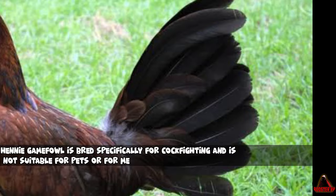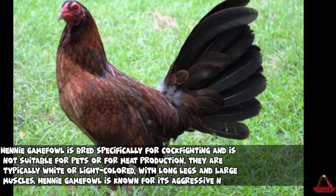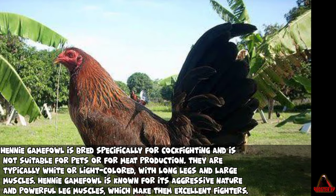Henny Gamefowl is bred specifically for cockfighting and is not suitable for pets or for meat production. They are typically white or light-colored, with long legs and large muscles. Henny Gamefowl is known for its aggressive nature and powerful leg muscles, which make them excellent fighters.